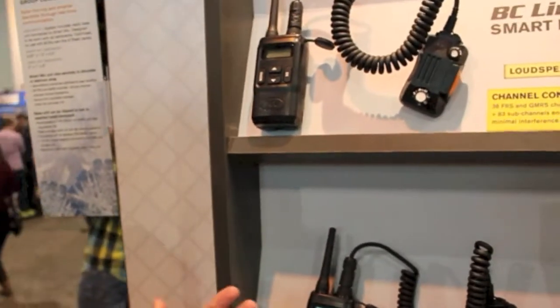So the new frontier of snow safety is the human factor in group communications — that's the act of avoiding getting caught in the first place. The BC Link is designed specifically for backcountry skiers, backcountry riders, and to facilitate group communication.